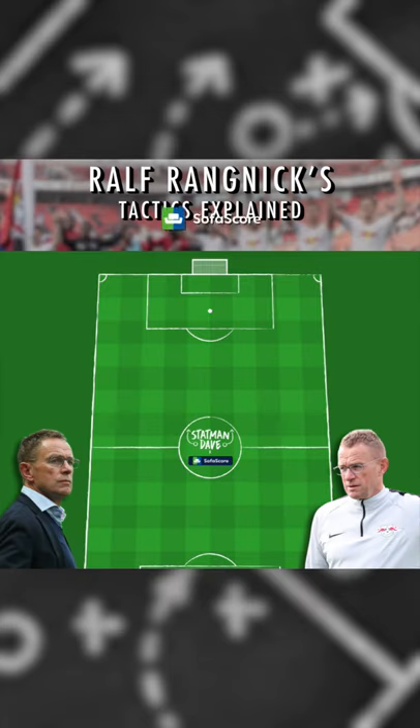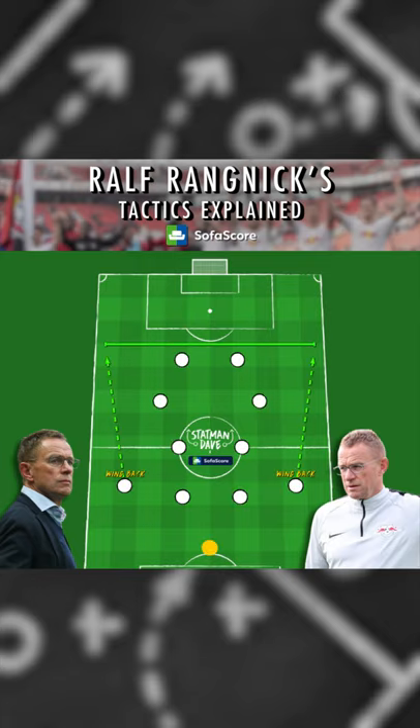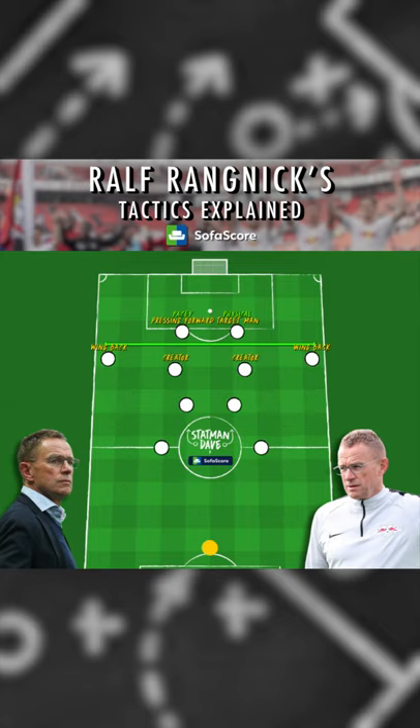Ralf Rangnick's tactics explained with SofaScore. The Professor has had the most success using a 4-2-2-2, with attacking fullbacks to hold the width, allowing creative interiors to play behind a target man and a quicker pressing forward.